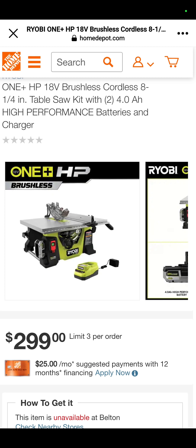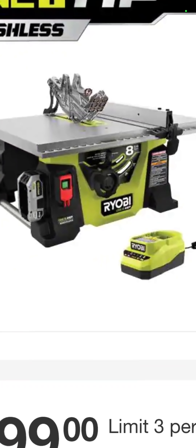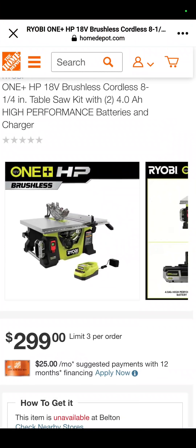This is a new product — we're going to be unveiling a couple of new products just starting to hit stores in this video. Here's one of them: the 18-volt, 8-and-a-quarter-inch table saw. This is the entire kit — the table saw, a charger, and a 4-amp-hour battery for $299.